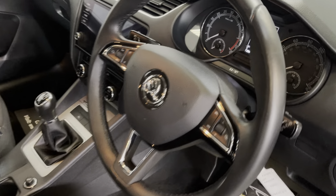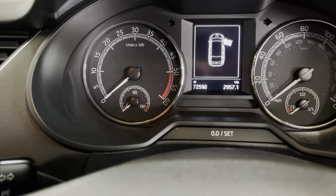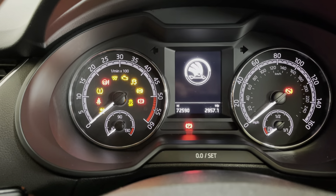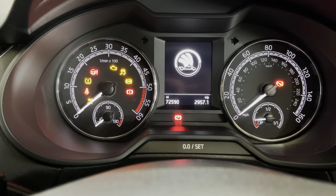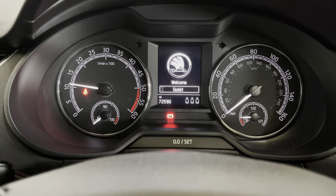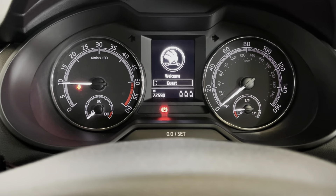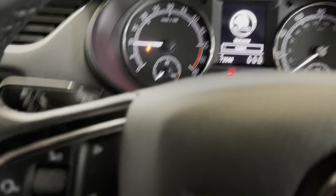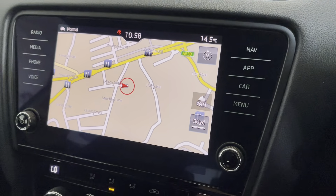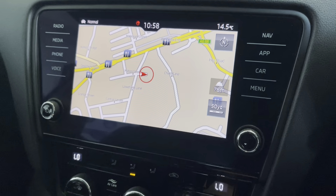We'll turn the car on now so you can have a listen to the engine. The mileage reads 72,590 miles altogether. It starts and ticks over nicely, and it's fitted with cruise control and a speed limiter, plus a full touchscreen navigation system.